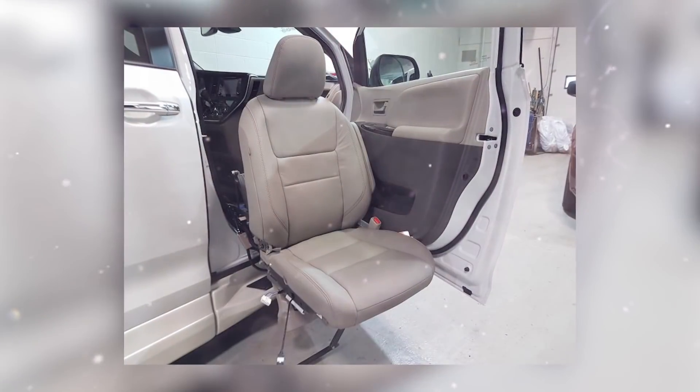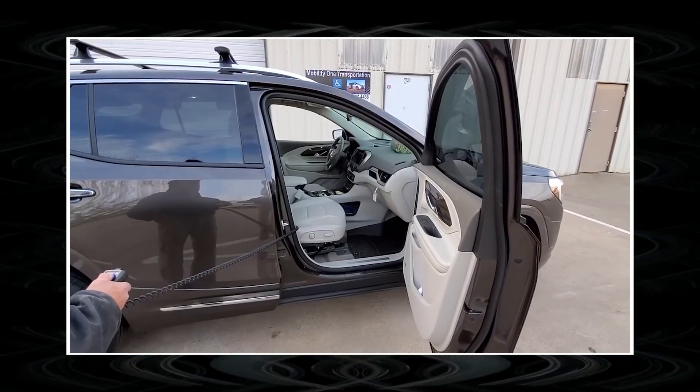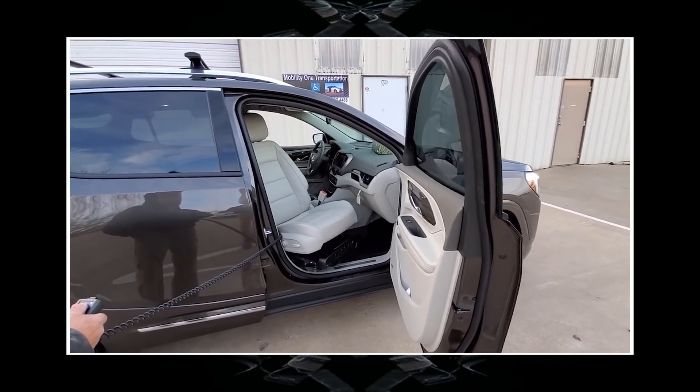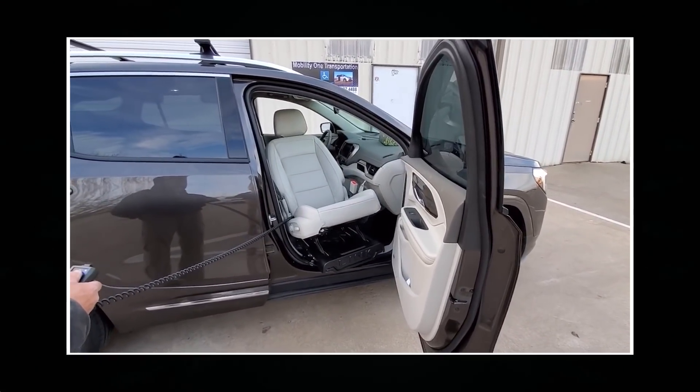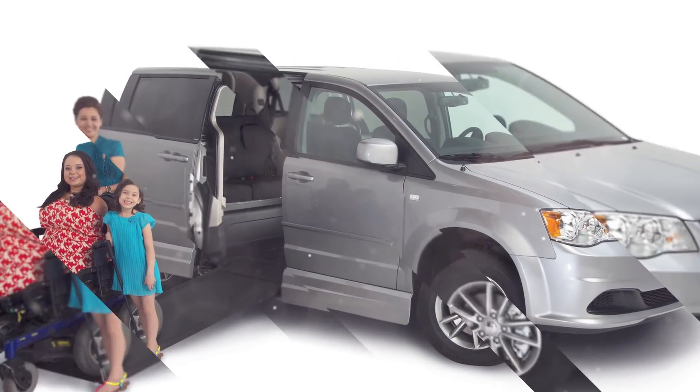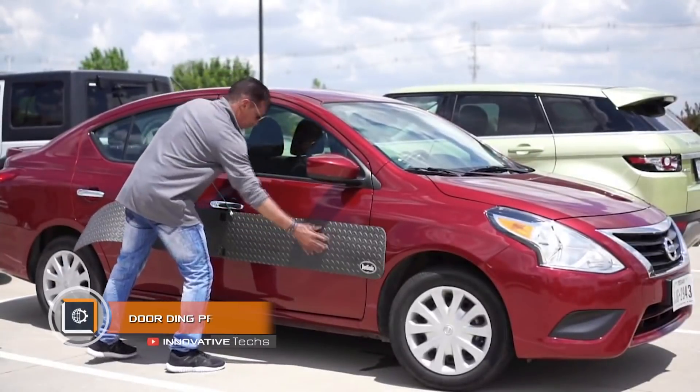The chair is controlled by a remote control. In addition to retractable seats, Mobility One Transportation engineers are equipping minivans and minibuses with special seats for wheelchairs. A passenger can get into the modernized car using a retractable ramp.